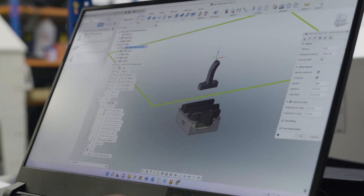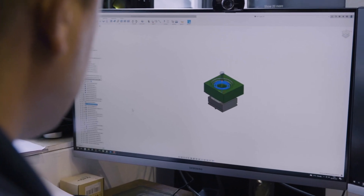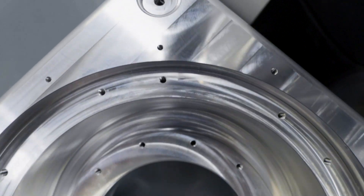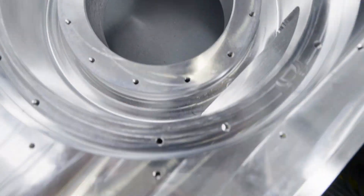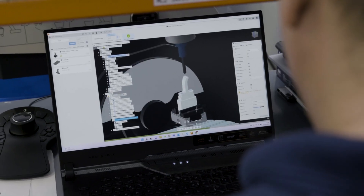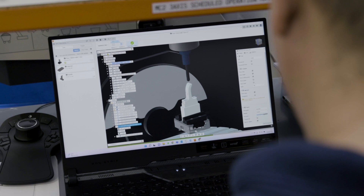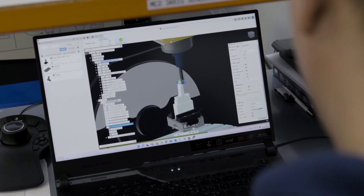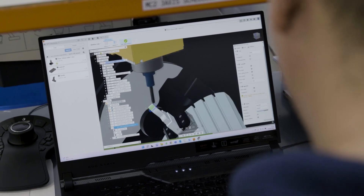I was looking through the market for different options — it's always a game of how much do you pay and how much do you get back from it. With Fusion 360, we not only have great capabilities, but it's also easy to spread the software around the company. It's like your apps on your phone — they're just user-friendly. Fusion 360 is user-friendly. It's made to make parts.